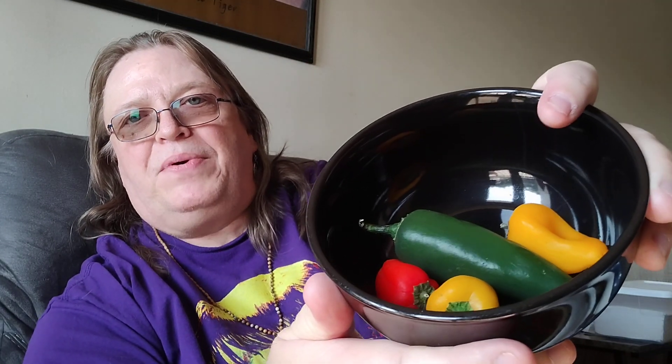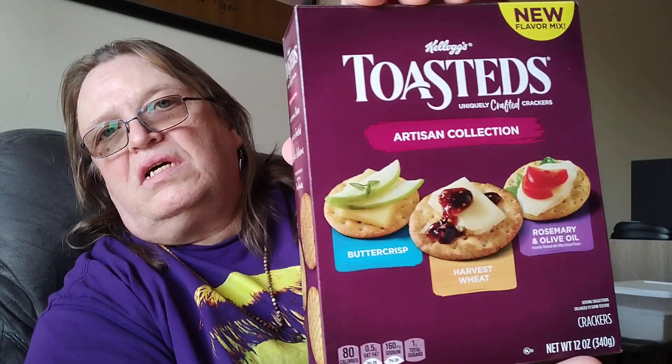I've got some peppers, yeah buddy. And I got some Toastas Artisan Collection crackers. These are pretty good — they're really low in sodium, only about 80 calories for about five crackers.